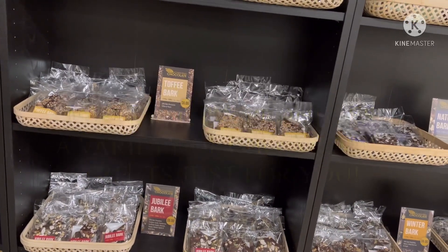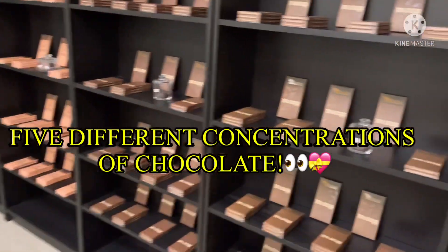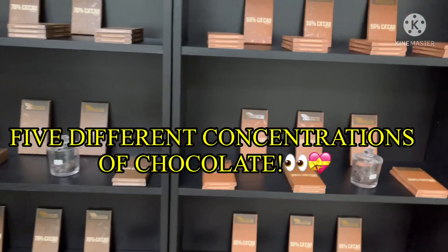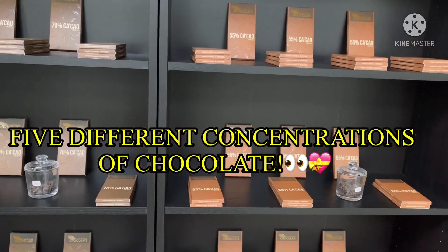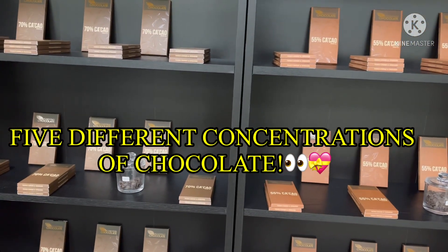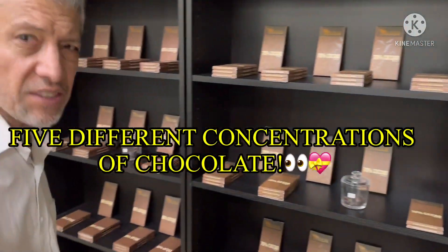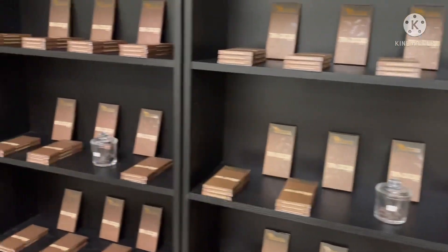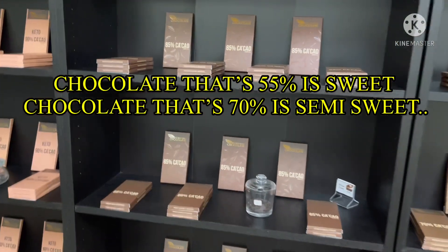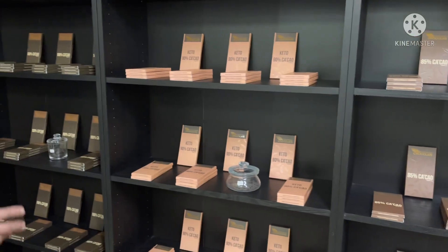I see you have tropical bark and different varieties. Carlos says they have five different concentrations in dark chocolate. By concentrations, he means the content of the chocolate — not just quality, but the actual cacao percentage. The chocolate at 55% is sweet, the 70% is semi-sweet.